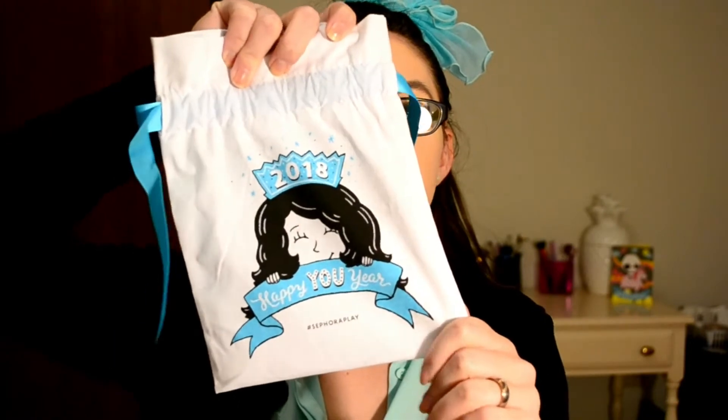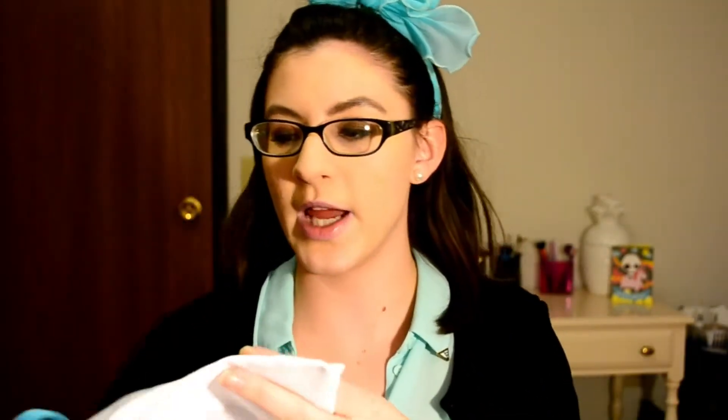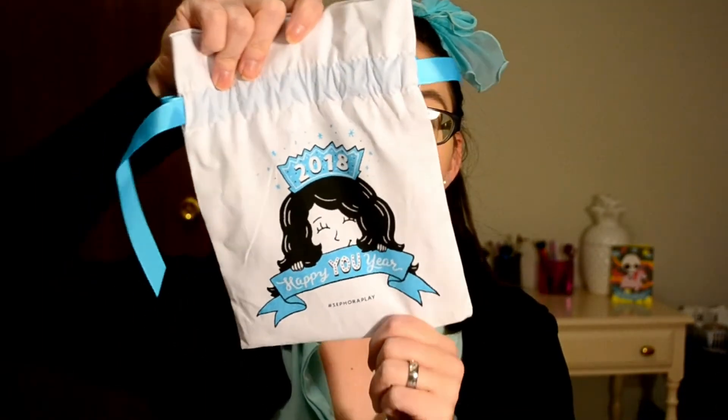The bag for the January 2018 box says '2018 Happy New Year, Sephora Play' — this is actually pretty cute, I'm not gonna lie. Let's jump into what I got. I got things that are different from a lot of people I follow, so I'm pretty excited. I heard a lot of people complaining that they got all skincare and no makeup. I'm kind of okay with skincare since I don't have a huge collection, but I like getting makeup — that's kind of why I signed up for this box.